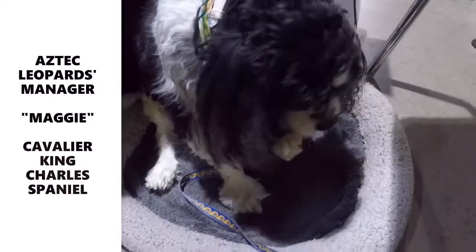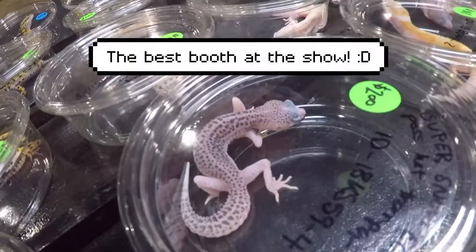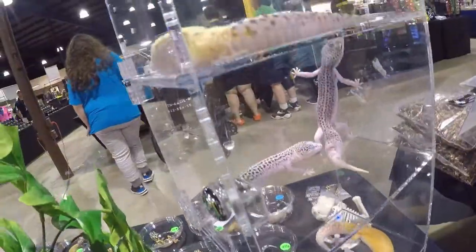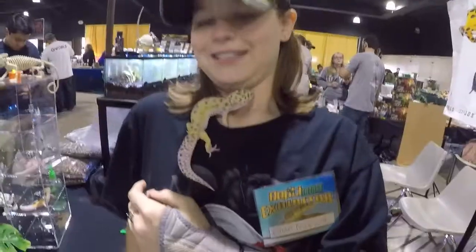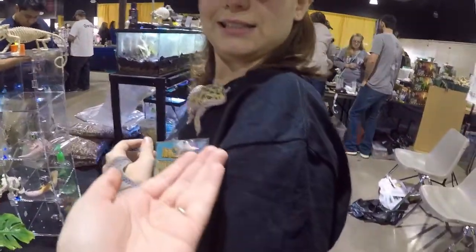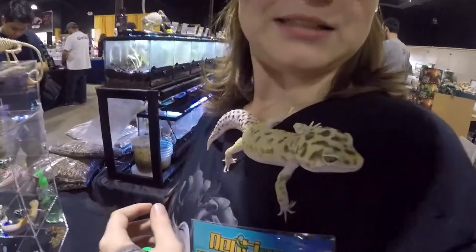What you got for me? Can I have you there? Got him? And what's your name? Sindel. Yay, Sindel holding Beamer.